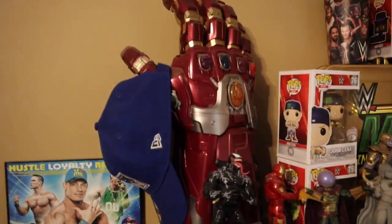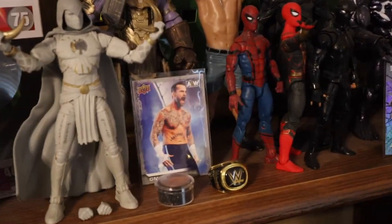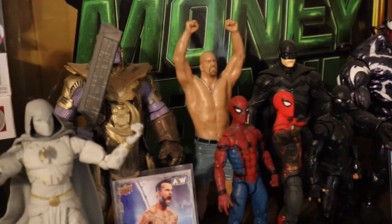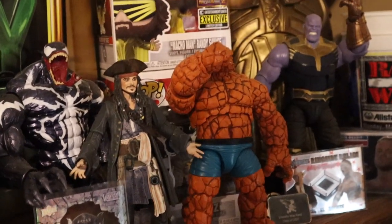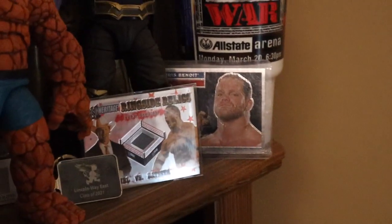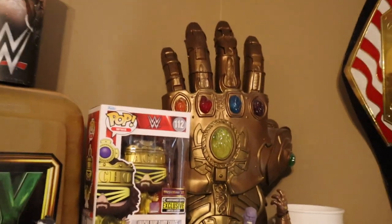On top of the desk, we do have a bunch of different collectibles: Nano Gauntlet, SmackDown hat, some Pop Vinyls, some Marvel Legends, a Ryback signature, club pin, Moon Knight, Mysterio, CM Punk card, Hall of Fame replica ring, Spider-Man, Batman, Stone Cold, Thanos, Venom, Captain Jack Sparrow, a Rey Phoenix breakout card, Thing, Money in the Bank briefcase, WWE collector cups, more Pop Vinyls, another Thanos, a Chris Benoit card — I do not support Chris Benoit as a person, more the wrestler — as well as Batista and JBL, Raw is War Allstate Arena cups my dad gave me, and the Thanos gauntlet.